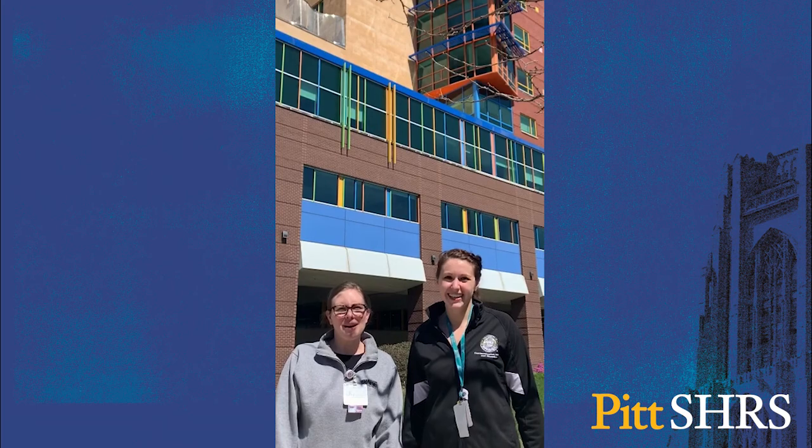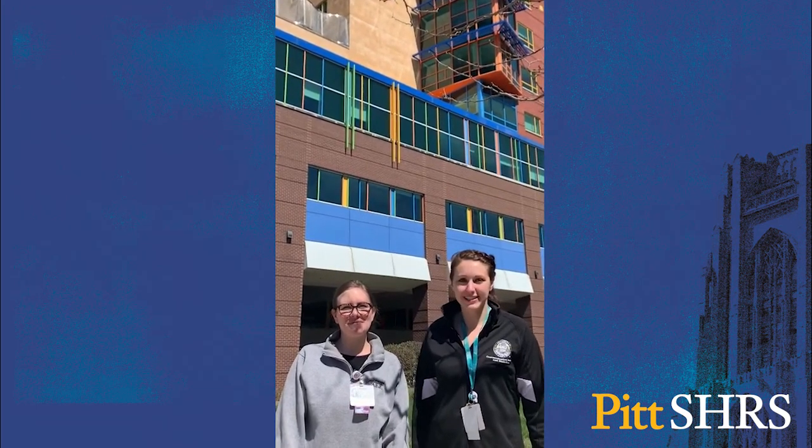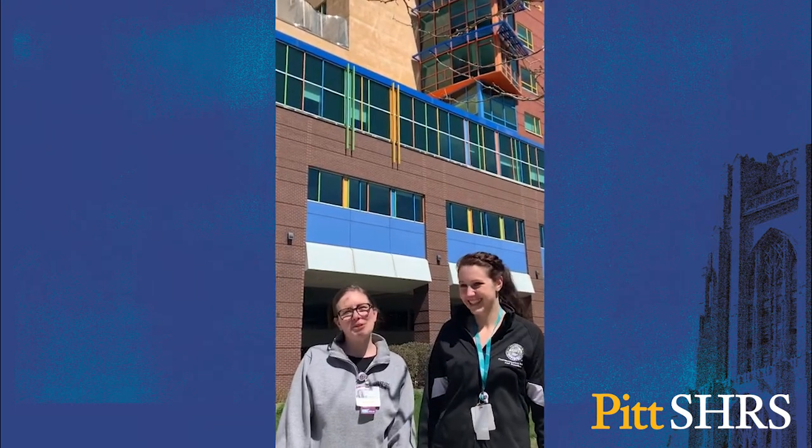Hi, I'm Emily Jo. And I'm Mallory. We're audiologists at the Children's Hospital Pittsburgh. Did you know we were just ranked in the top 10 nationally by US News and World Report? Come on in and we'll show you around.